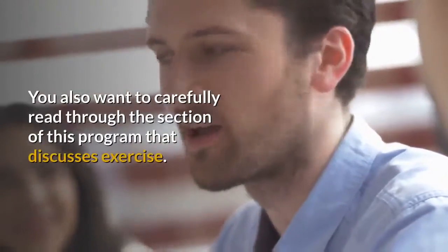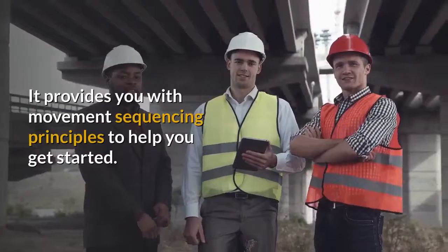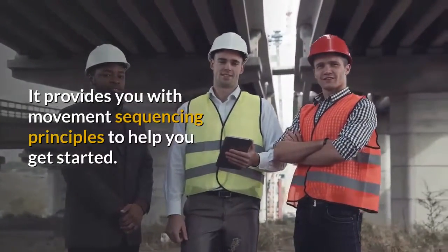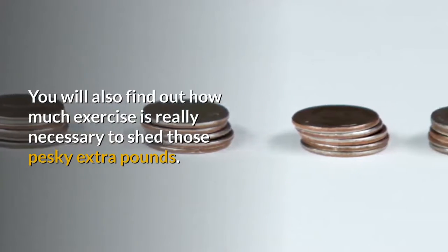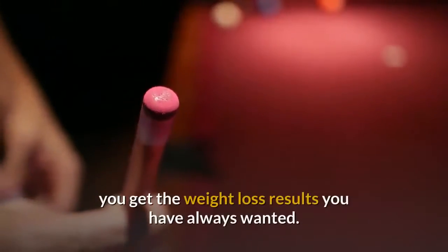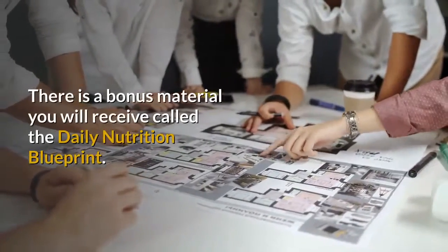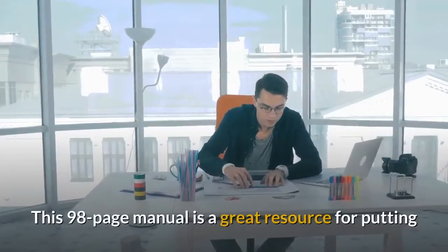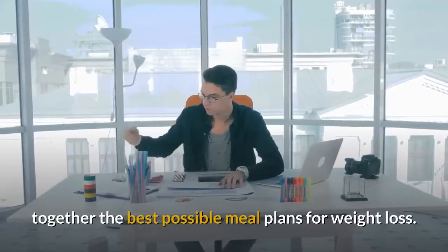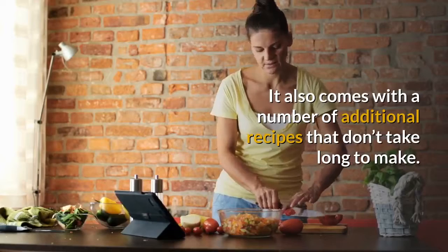Exercise. You also want to carefully read through the section of this program that discusses exercise. It provides you with movement sequencing principles to help you get started. You will also find out how much exercise is really necessary to shed those pesky extra pounds. There is also a bonus material called the Daily Nutrition Blueprint — a 98-page manual that is a great resource for putting together the best possible meal plans for weight loss, and it also comes with a number of additional recipes that don't take long to make.